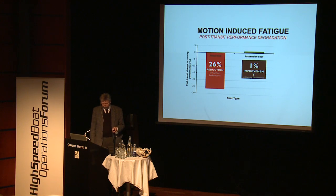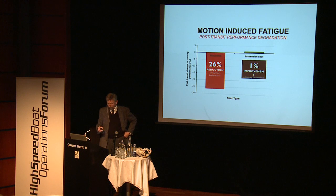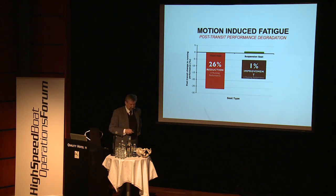This is from a study done under sponsorship of the British Ministry of Defence north of Scotland, where two boats were run side by side — one with fixed seats and one with suspension seats. Subjects were tested before and after the run using a shuttle run test. The people who had been fully exposed to the impacts performed 26% lower — running 386 yards shorter.